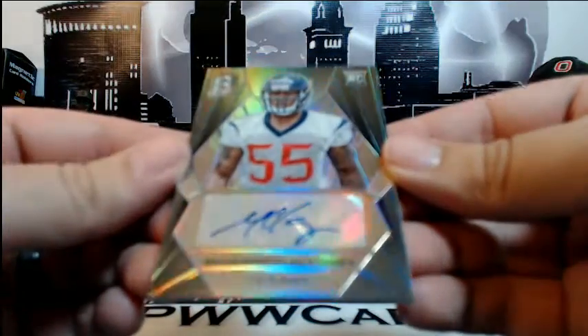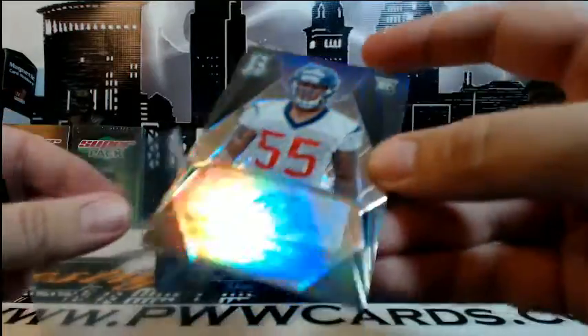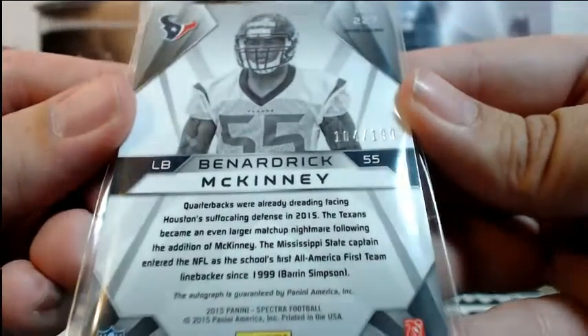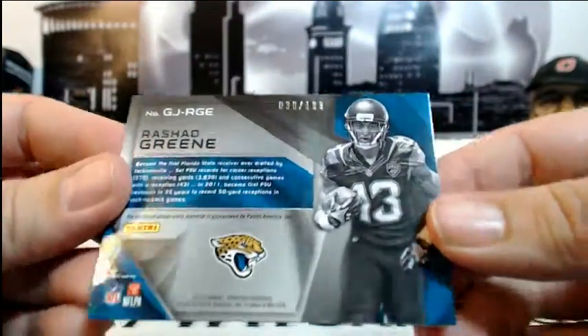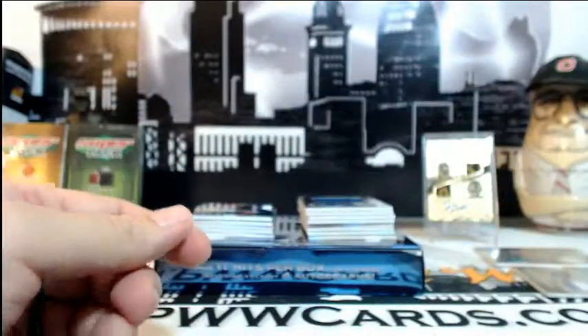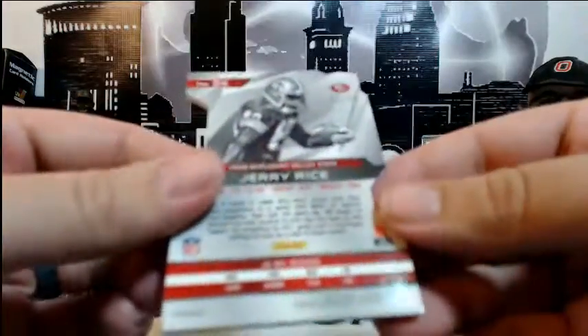Then for the Texans — Benardrick McKinney, Rookie Auto, numbered 184 of 199, going out to Houston and Barbara B. Congratulations. Next up — Rashad Green for the Jags, gigantic jerseys, numbered 30 of 199, going out to Tim. Then we got a Jerry Rice blue die cut for the 49ers, going to Carlos C, numbered 7 of 35. Congratulations Carlos.